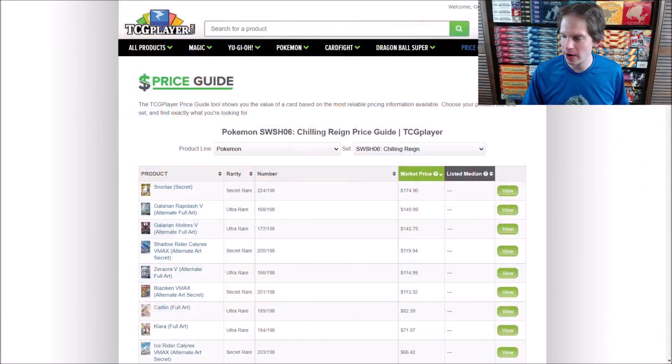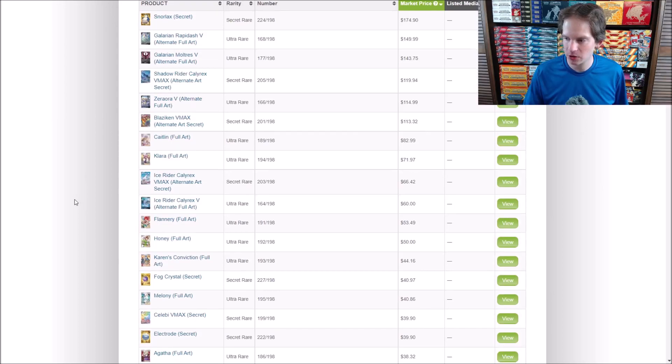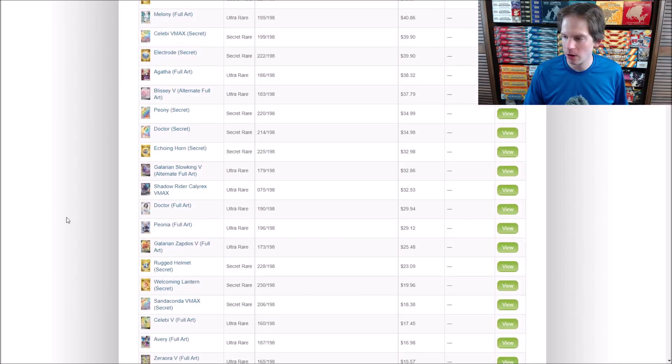I've done a couple of videos for Chilling Rain already on my channel and had some decent success pulling a Secret Rare Water Energy. Looking at the price guide on TCGplayer.com, the most valuable card in the set right now is the gold colored Snorlax Secret Rare, worth around $175. This set also includes alternate arts, which are some of the most valuable and collectible cards. It continues the Battle Styles mechanics of Rapid Strike and Single Strike.